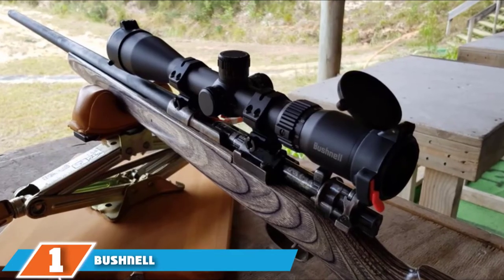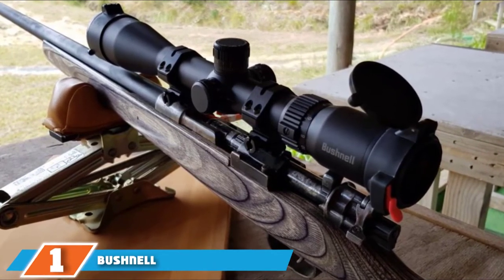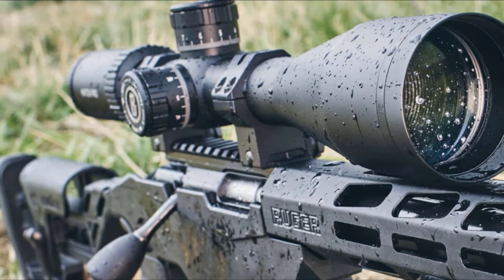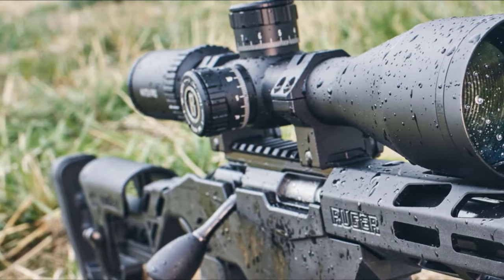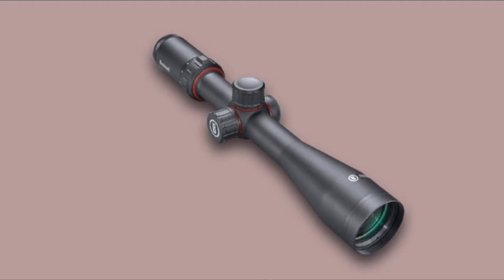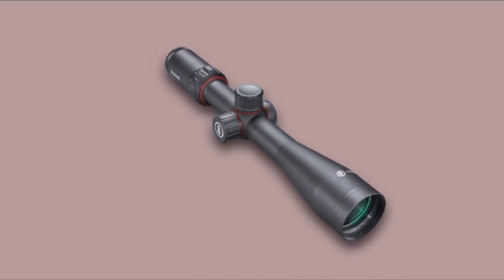At the first position of our list, we have the Bushnell Engage 4-16x44. If you think 16x magnification is an overkill on a rimfire rifle, you're highly underestimating the long-range capabilities of the 17HMR cartridge. With the capacity to reach targets more than twice as far away as .22LR, 17HMR shooters can greatly benefit from ample magnification, especially when popping small varmints.